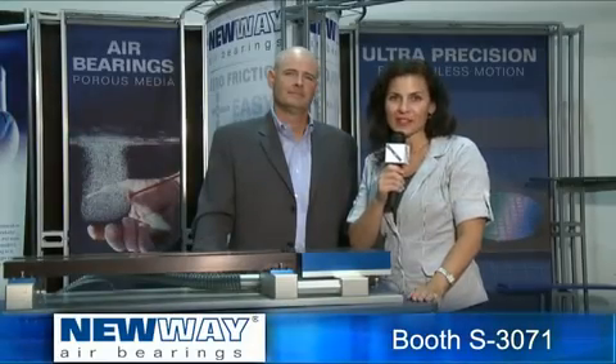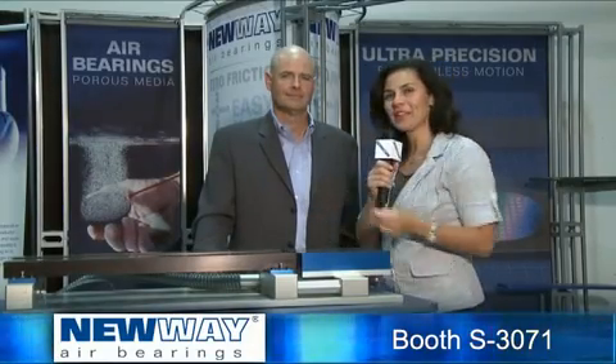Welcome to New Way Air Bearings, booth S3071. Meet Drew Devitt, the Chairman and Chief Technology Officer. We've heard word on the street is that you have a new product line debuting at this year's show, so tell us about it.